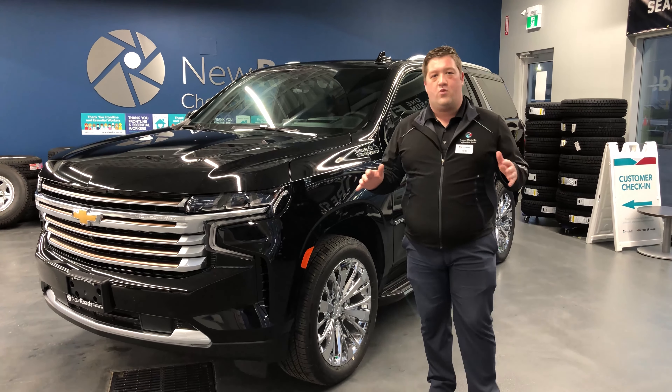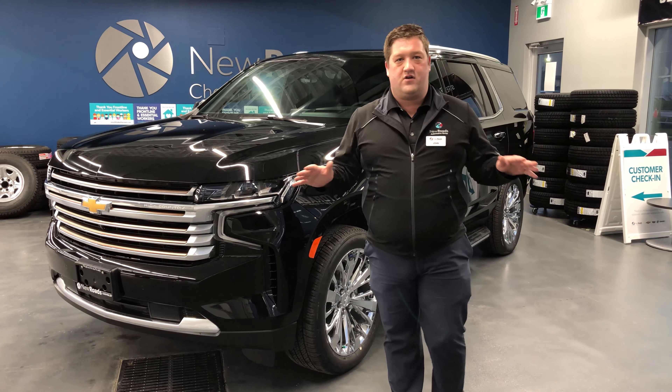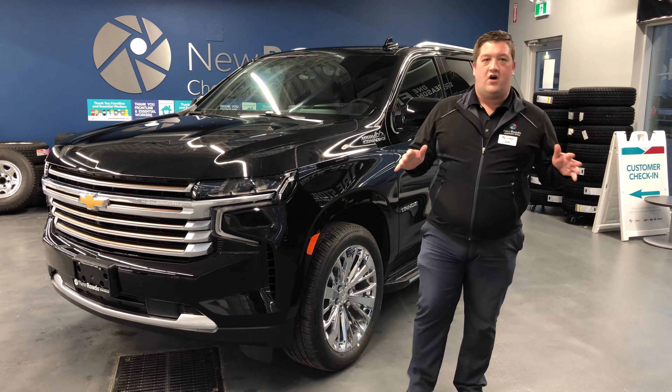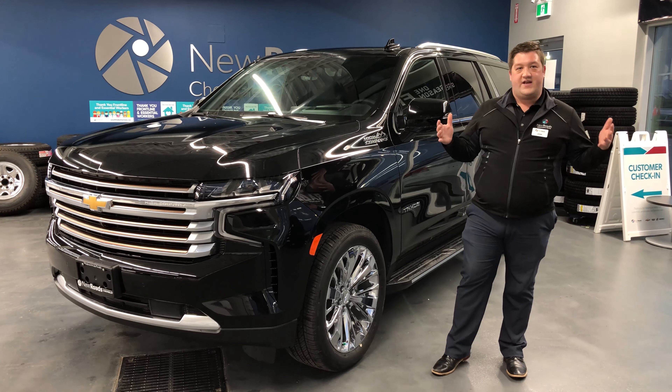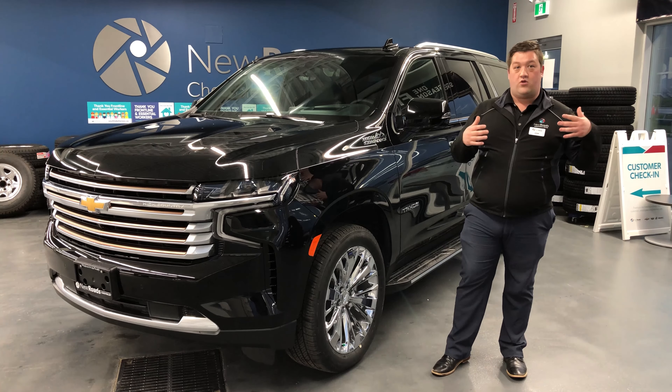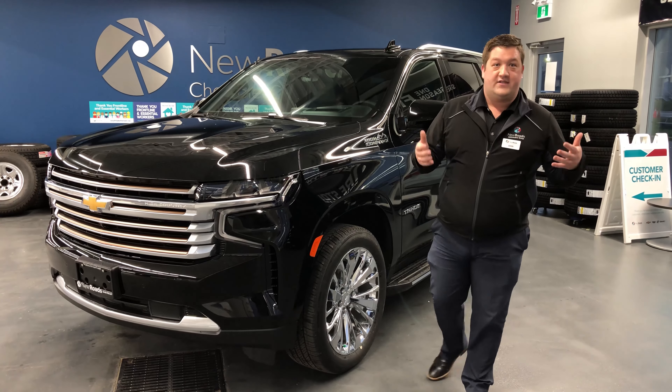For 2021, we took the Tahoe and fully redesigned the vehicle from top to bottom, front to back — a brand new vehicle. We made it a little bit larger as well; it's about four inches longer in the wheelbase. That allowed us to create more space within the third and second row legroom, so you can maximize cargo space or space for people.